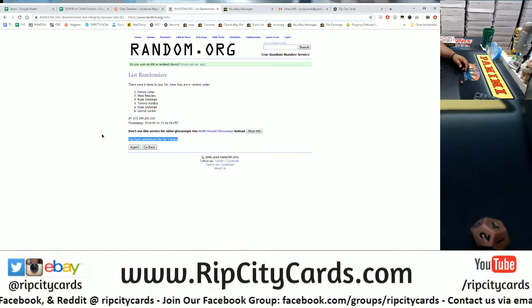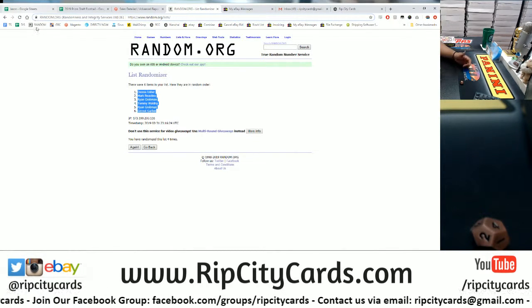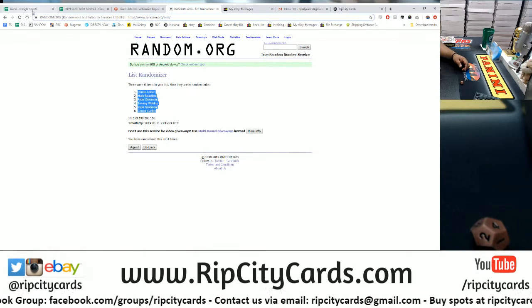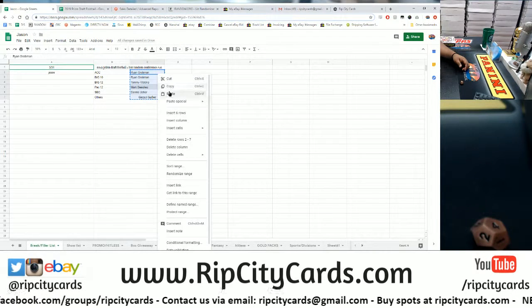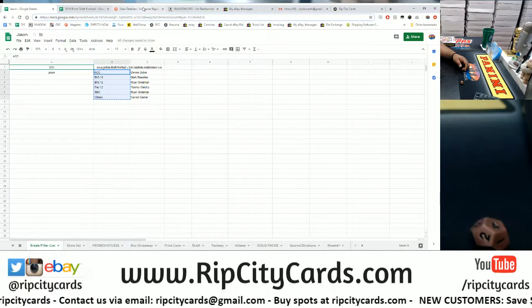This stuff came out Friday and I have not been live since Thursday, so I don't know what's come out of this stuff — anything good? Kyler maybe? Bosa?